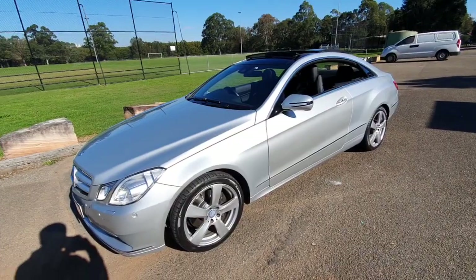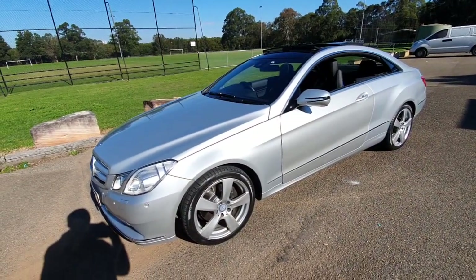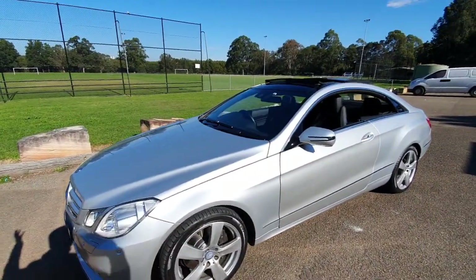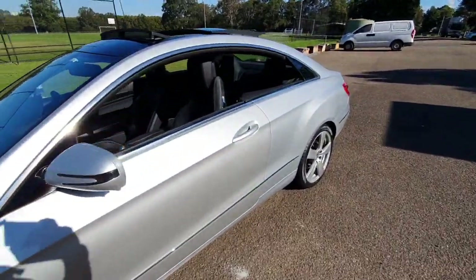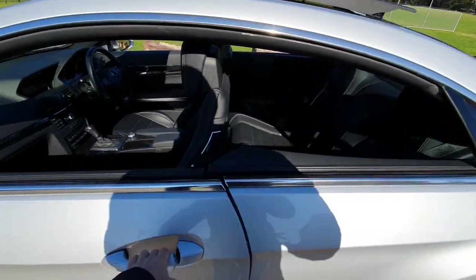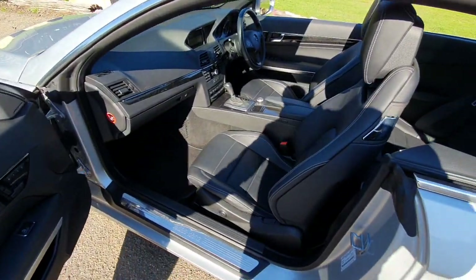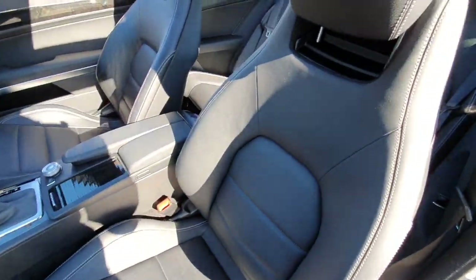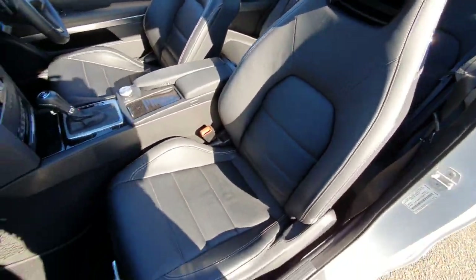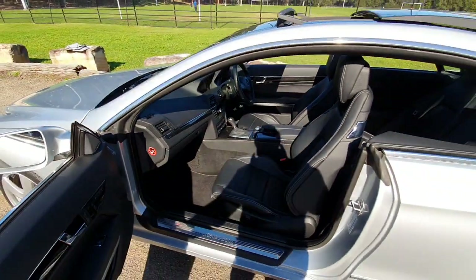Now we've got one with 35,000 kilometres in absolutely mint condition. Zircon Silver, 18-inch wheels, this beautiful interior which is charcoal grey to black leather. It has memory electric chairs on both sides of the vehicle. I know that it's glary, but I'm going to move this car into the shade in a minute. I just wanted to talk to you a bit about the condition.